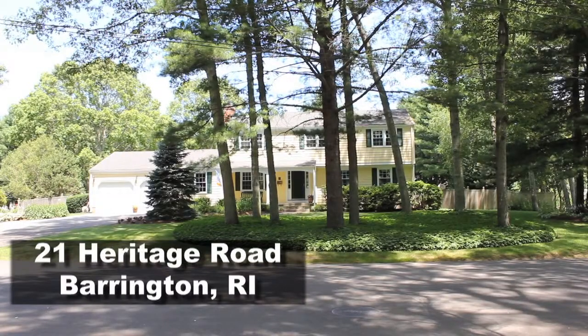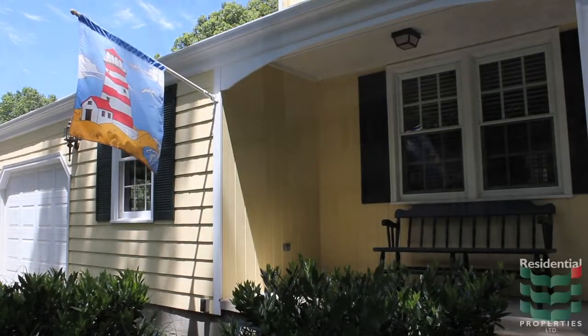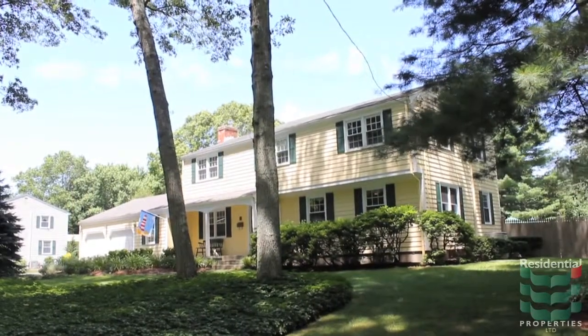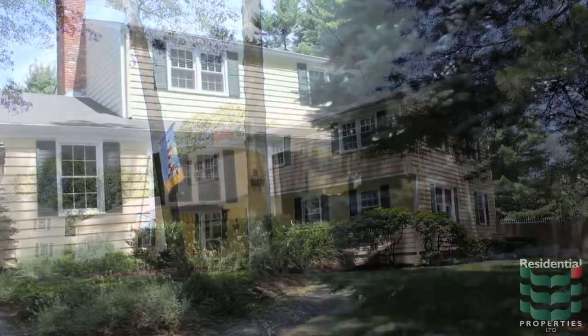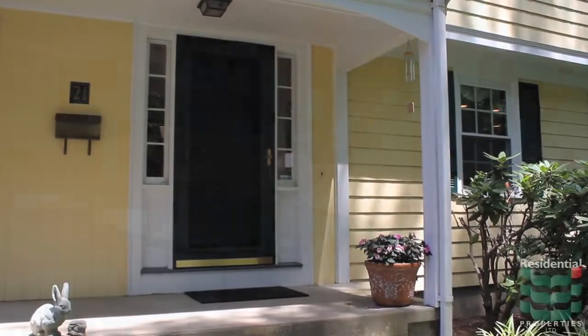This four-bedroom home is located on a quiet street in the Hamden Meadows section of Barrington. The front yard is nicely landscaped and a brick walkway weaves up the property to a porch and welcoming entryway.